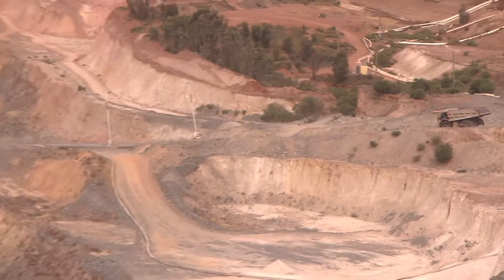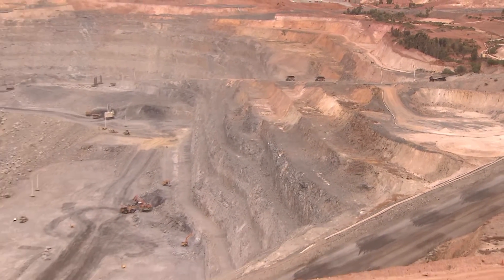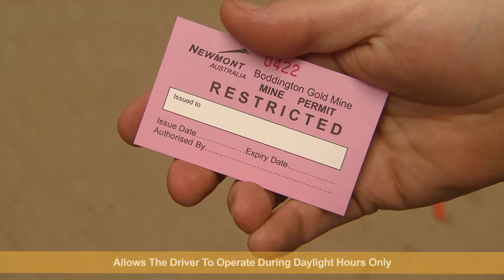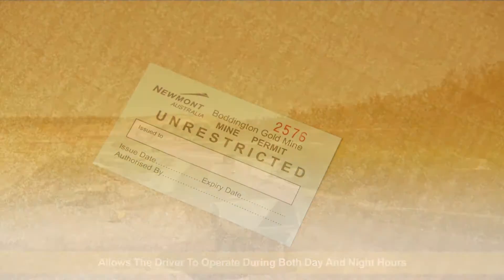On-site, we have two different types of permits for drivers entering the mining operations areas. These include restricted and unrestricted permits. A restricted permit allows the driver to operate during daylight hours only, while an unrestricted permit allows the driver to operate during both day and night hours.